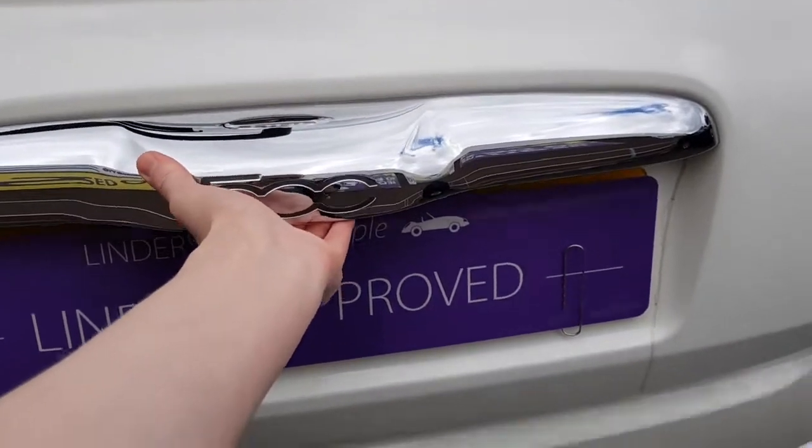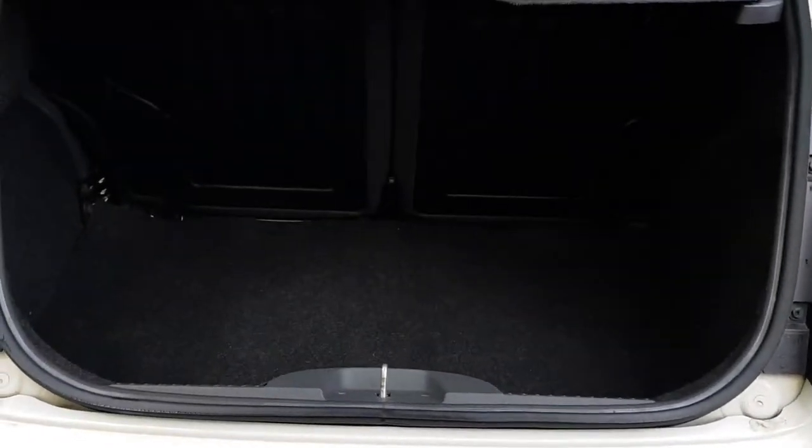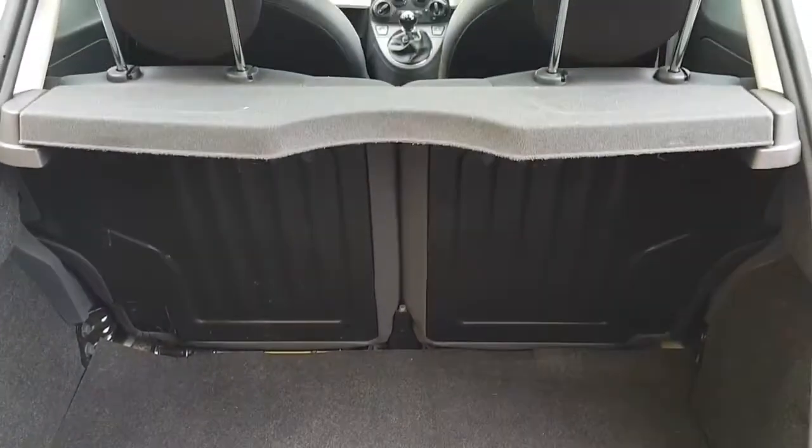Now guys, let me give you a look into the boot. As you can see, we have 50/50 rear split seats. Quite a lot of space in the boot of this one for such a small city car.